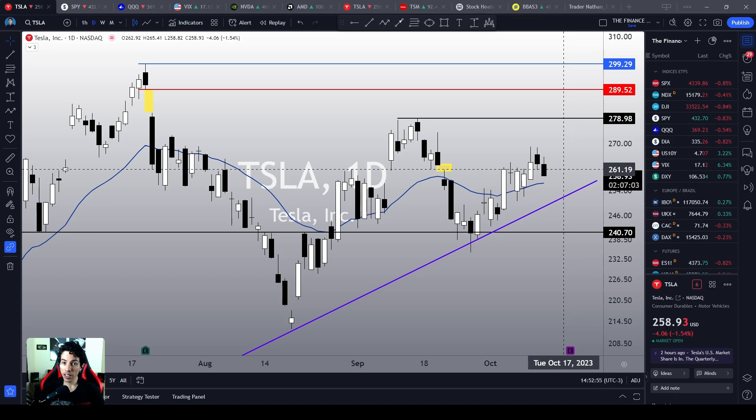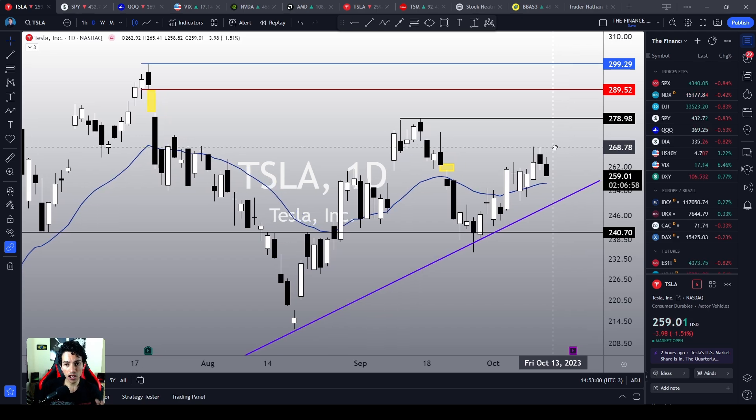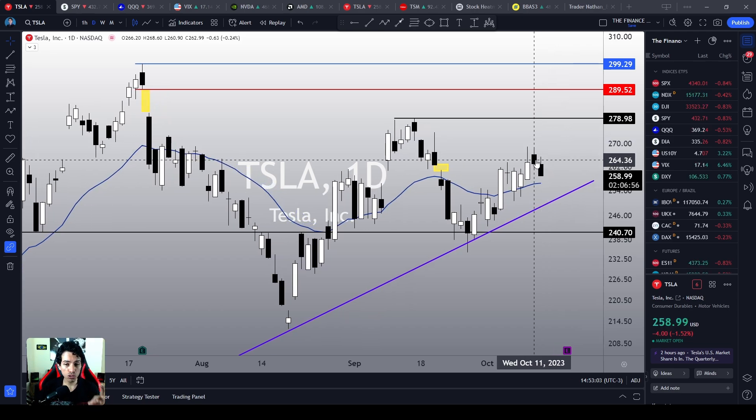Welcome to the Finance Hydra channel. My name is Nathan. Let's start our analysis looking at Tesla's daily chart over here — losing momentum, trying to retest its next support levels.